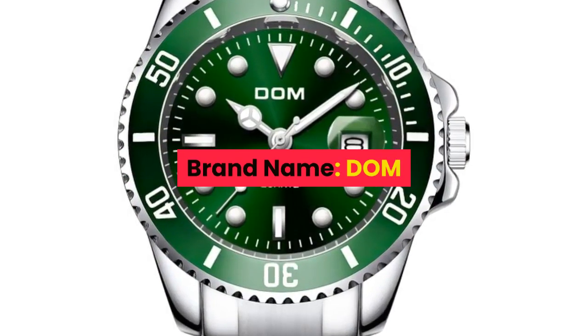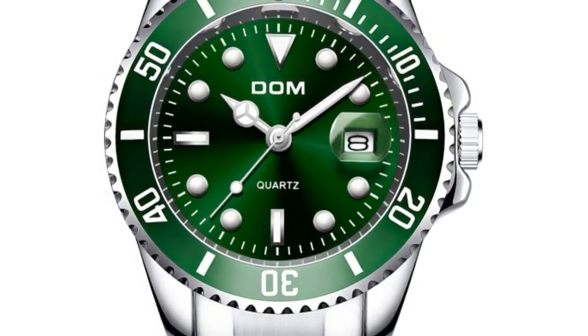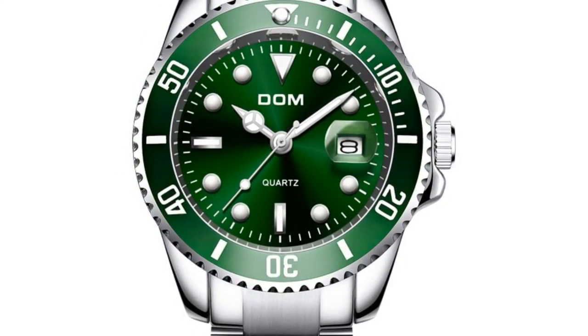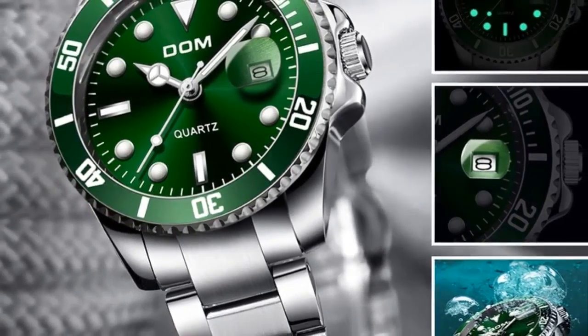Number 7. Brand name: Dom. Main features: 100% new with tag and high quality, 3ATM 30M water resistant, supports cold shower and swim. Do not operate watch when underwater and does not support hot water. Quality zinc alloy case and quality stainless steel strip.